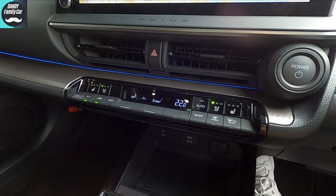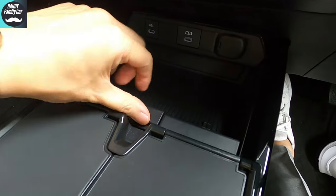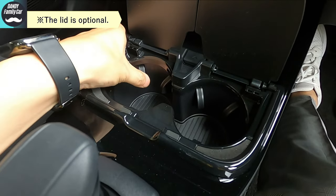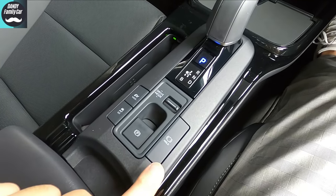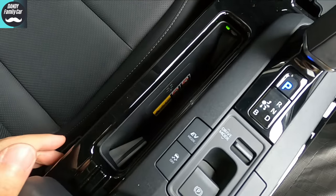I thought the forward visibility would be bad due to the sleeping A-pillar, but the glass has come closer to the driver, which actually improves visibility — a pleasant surprise. The center console has a large 12.3-inch center display, hazard button, air conditioning unit, and piano-like switches similar to Mazda. This design saves space and is easy to press. There are seat heaters and ventilation buttons too. Below, there are USB ports and a 12V cigarette lighter socket. The two-tier structure of the small item tray is neat and tidy — satisfying for those who don't like clutter. The cup holders placed sideways are a nice touch. The electronic shift knob, mode switch, electric parking brake, and brake hold button are there. The non-contact charging uses a vertical slot — very clean and user-friendly.